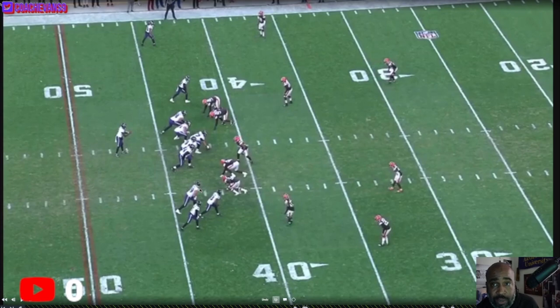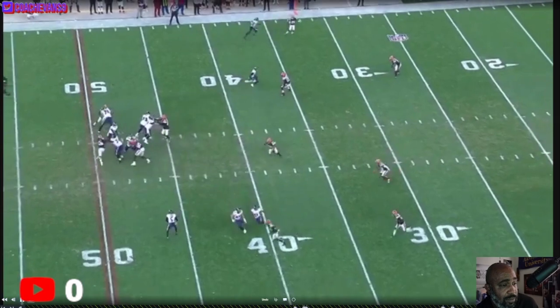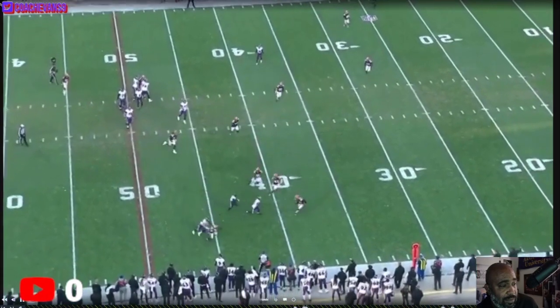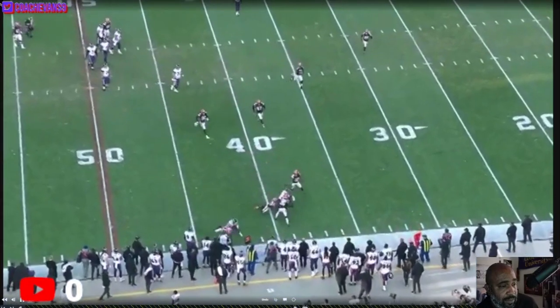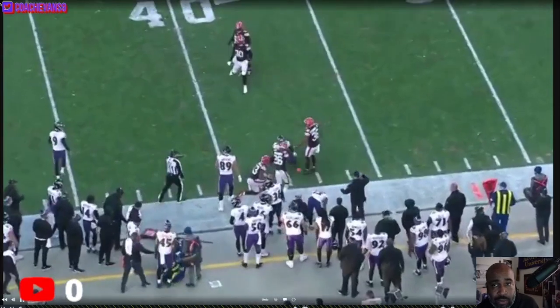Why don't we know how to block screens? That blows me. Watch this — both of these guys want to block the same dude. Why? We don't ever know who to block on the screen.